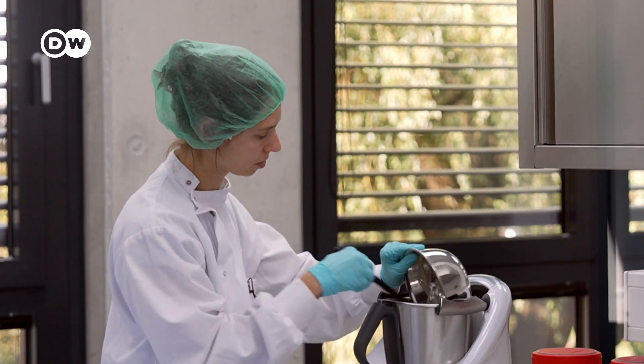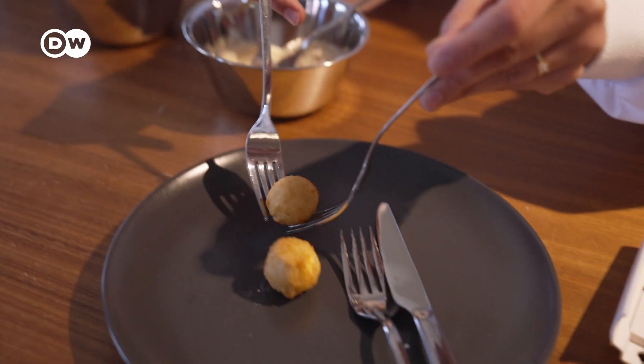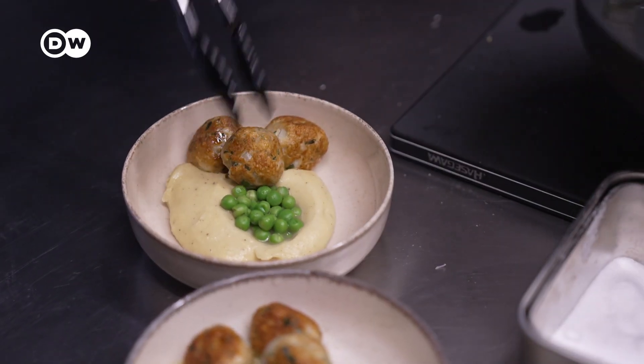But how far along are research and development? Might cultured fish and meat products soon be landing on our dinner tables?